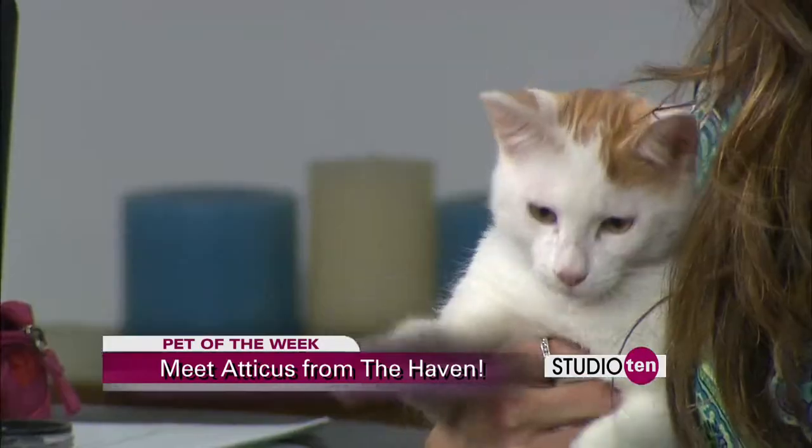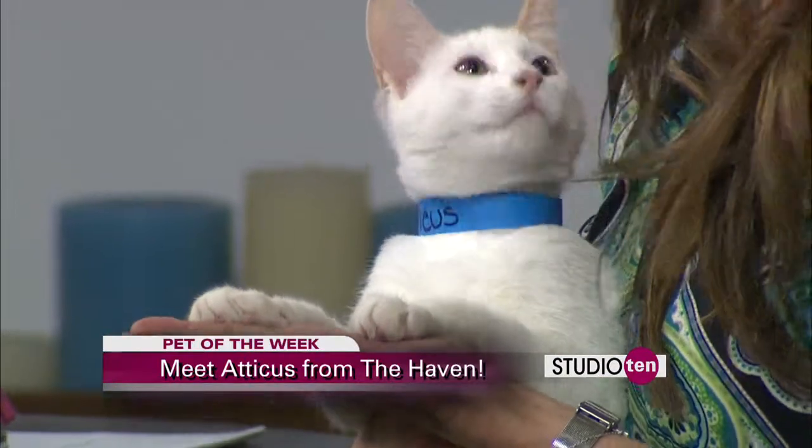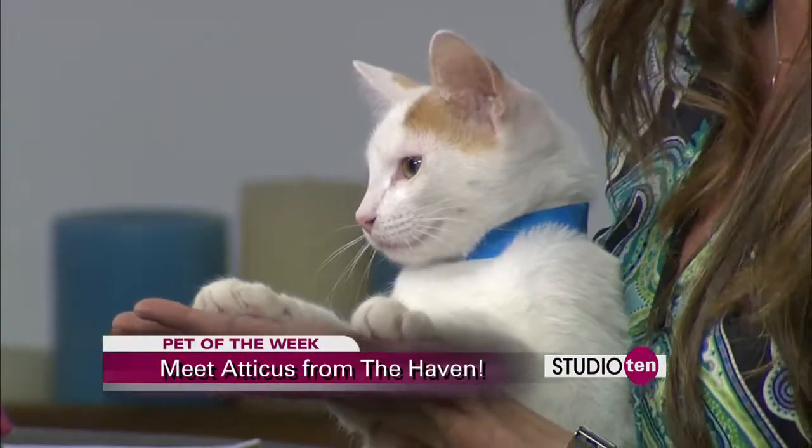Cats are so fun to have around just to watch. Our cat last night just all of a sudden starts taking off like the flash across the living room. You don't know what she's doing — it's very cheap entertainment. It really is. They can sometimes entertain you for an hour, at least. He keeps looking up — I just think that is the most precious thing.